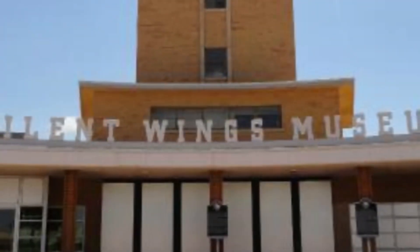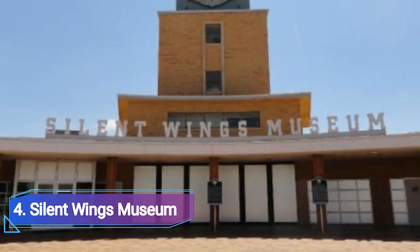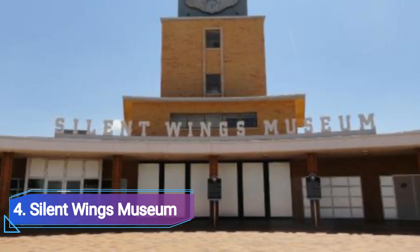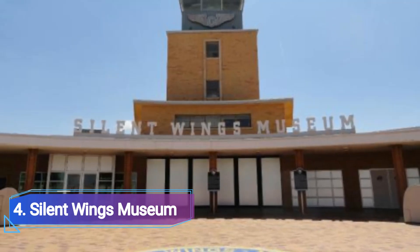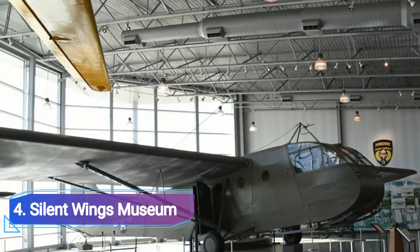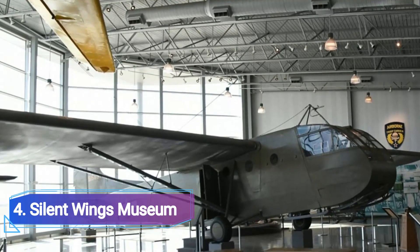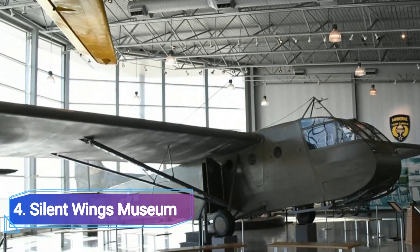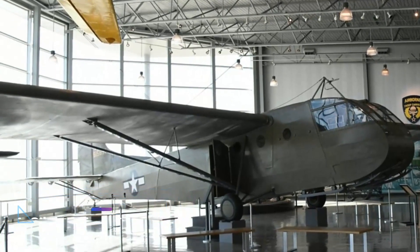Number 4: Silent Wings Museum. The Silent Wings Museum, which is located in the former airport terminal in Lubbock, is devoted to the country's World War II glider pilots, 80% of whom received their training here. The flawlessly repaired WACO CG4A is the star of the show among the aeroplanes on display. This enormous glider is suspended from the ceiling, but low enough to the ground that you can look inside and attempt to understand what it must have been like to descend from 1,500 feet in the air to a distant runway in a war-torn nation without an engine.